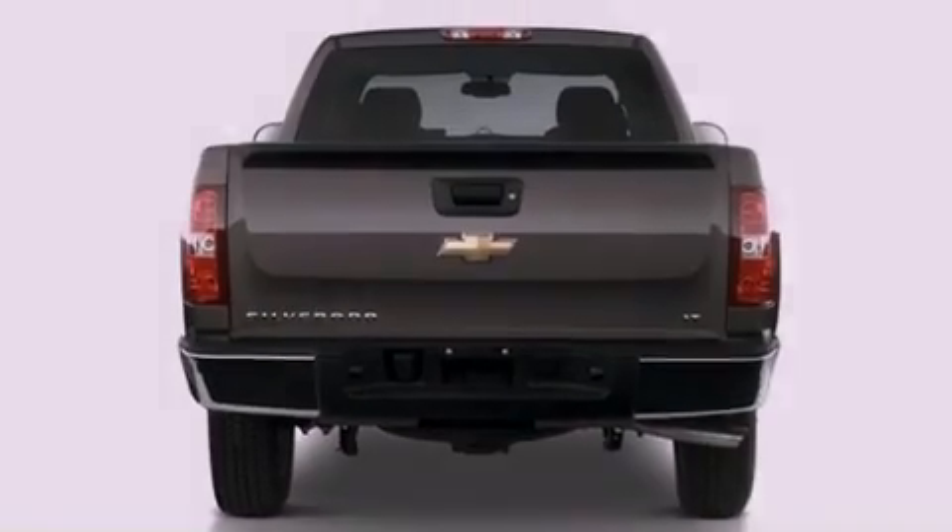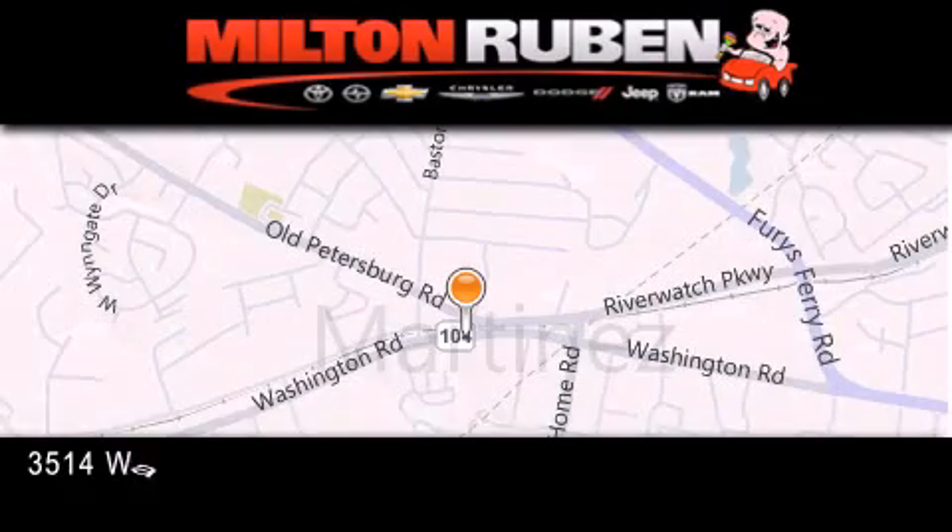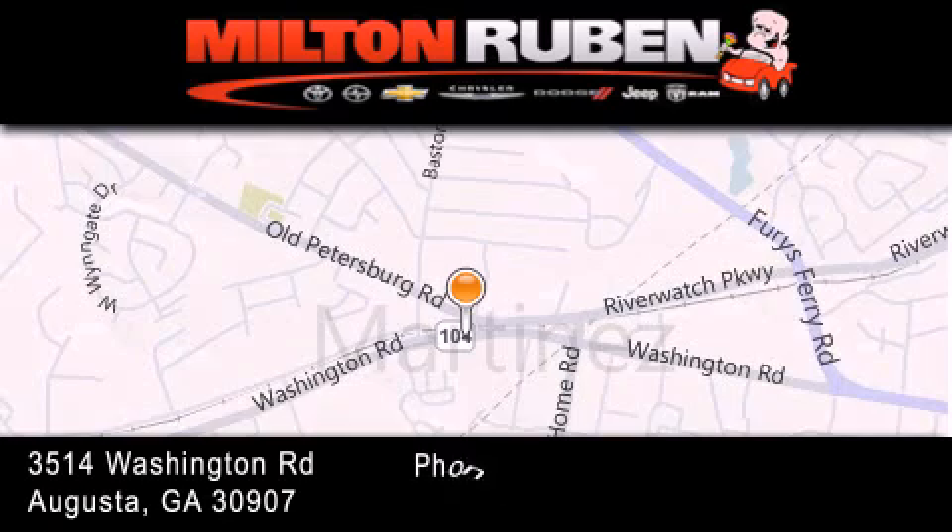We invite you to contact us today to learn more about this vehicle. Come experience the drive baby advantage here at the Milton Ruben Superstore.